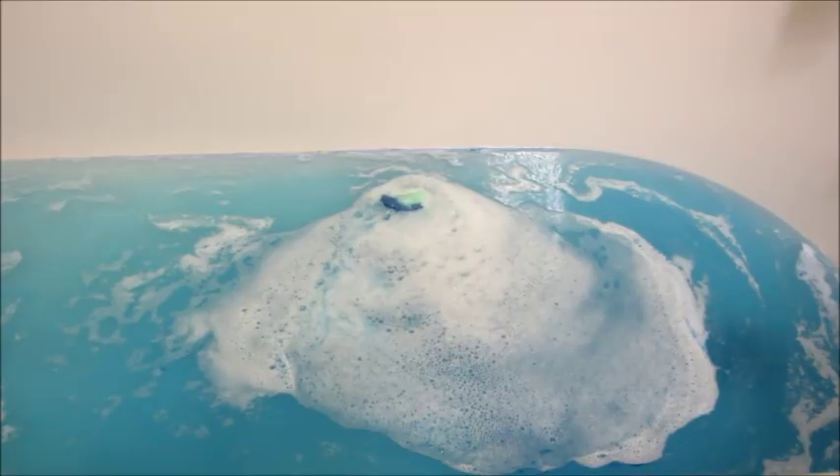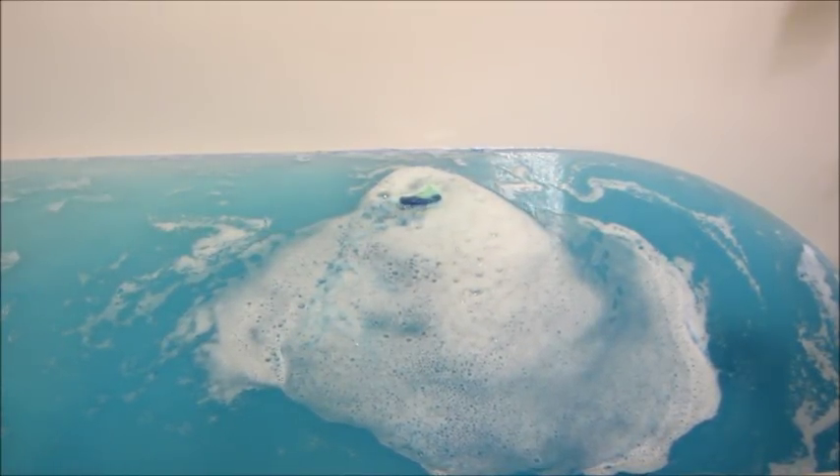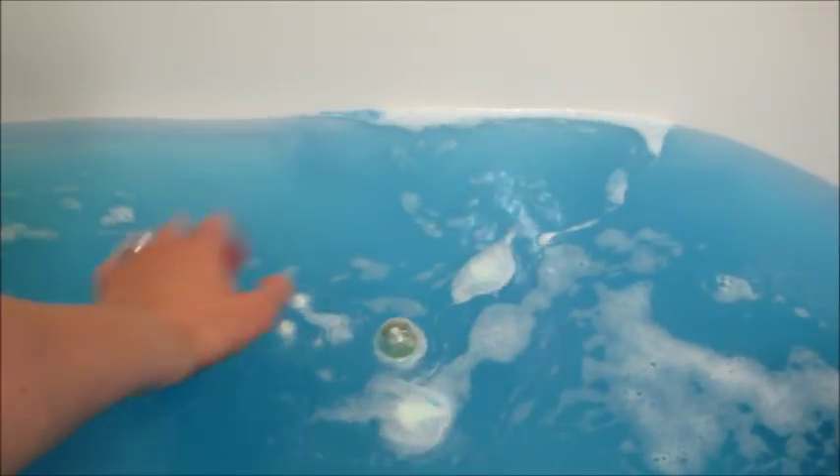I really do like the theme of these bath bombs. I think the unicorn one is super pretty — I wanted to use that one and film that one first — but Jackson insisted on using the boy one, so here we are.